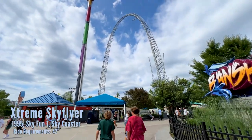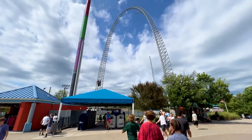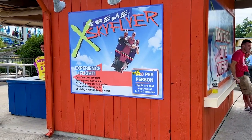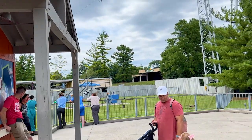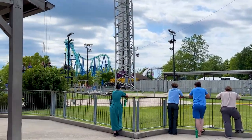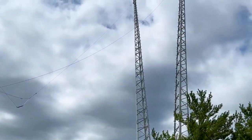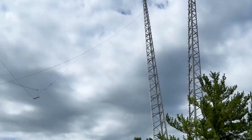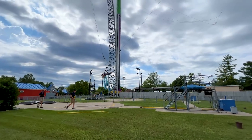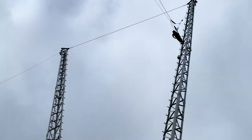Here is the park's Sky Coaster, called Extreme Sky Flyer — an upcharge attraction with dynamic pricing, up to $20 but $15 today. You get suited up like a hang glider, get hoisted up, and then pull the ripcord yourself to initiate a giant swing of approximately 168 feet tall. Up to three riders can go at a time. Three, two, one — fly!